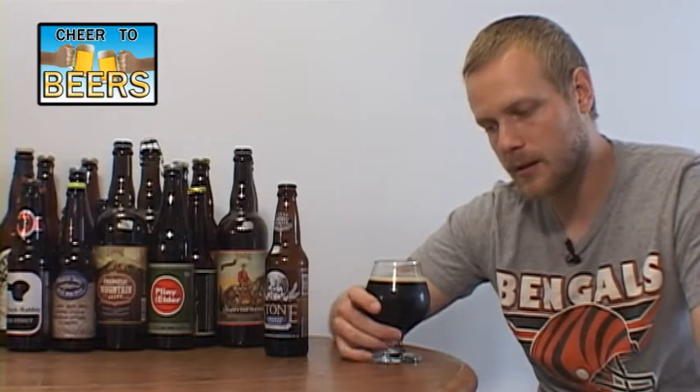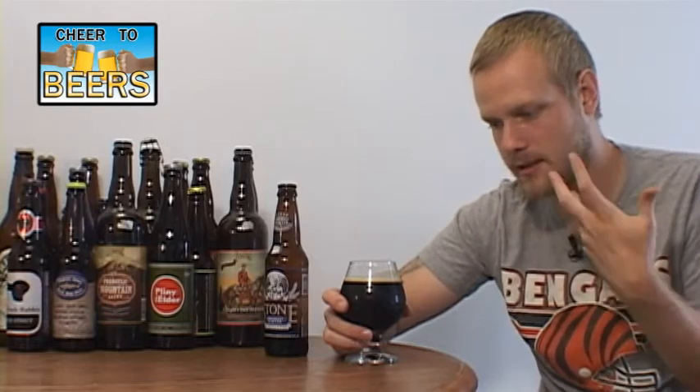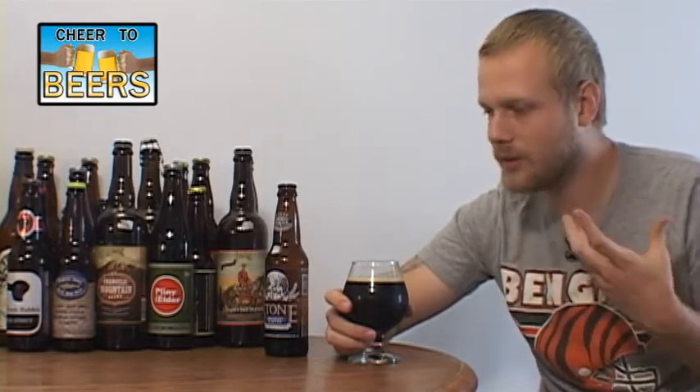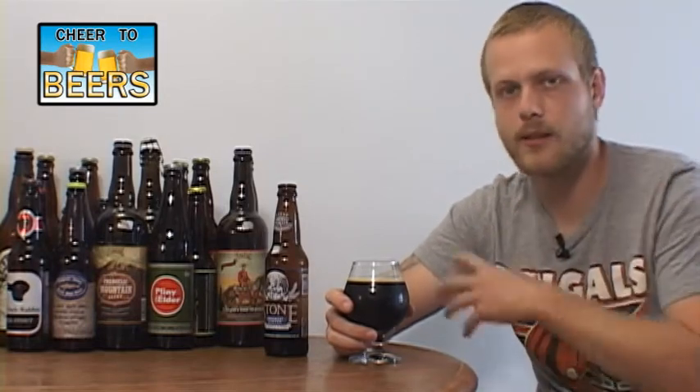They use jalapeño peppers in this beer. Yeah, it really lights up your nostrils. You can tell there's some of that spiciness coming through, and then some smokiness, and just a base porter smell which is almost in the background — but this beer kind of has a balanced smell overall.